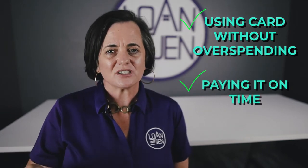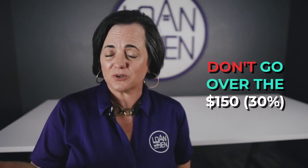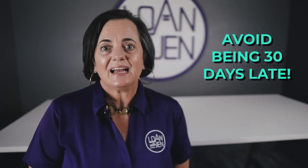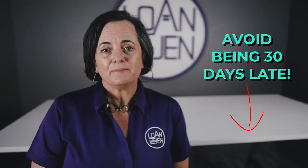My suggestion: just use it for gas or groceries once a month — something small. Don't go over one hundred and fifty dollars if your limit is five hundred — that's thirty percent. Make sure you set up auto-debit to pay off the full balance. You definitely don't want it to go thirty days late by accident, or your credit will actually go down instead of up.